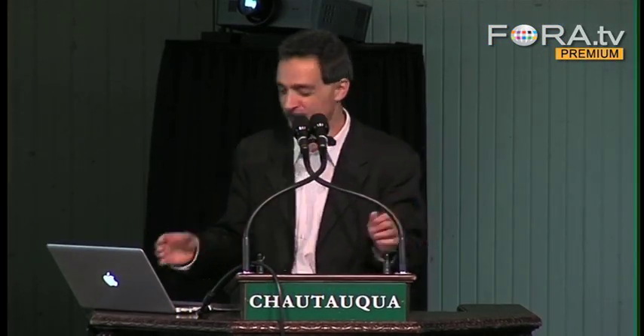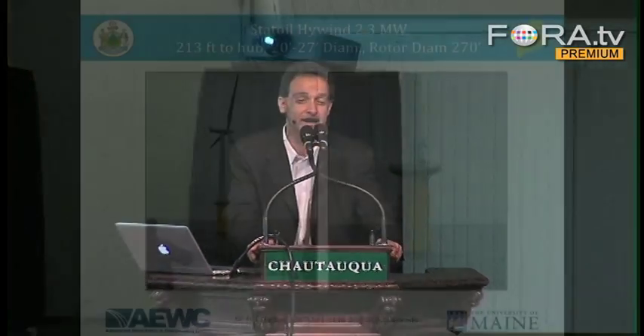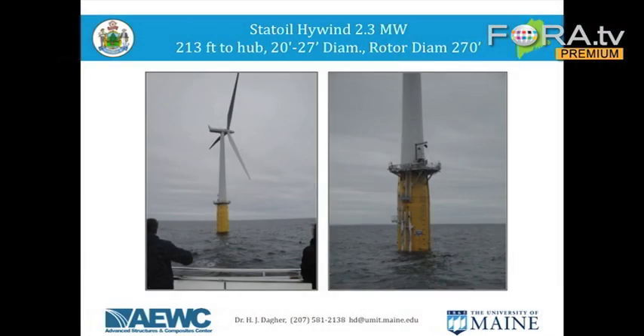Please remember these things are very big. Now, is this going to happen, or is this just a dream? Well, it did happen. There's a company called Statoil in Norway that is currently operating the only floating wind turbine in the world. Statoil is a Norwegian oil company.